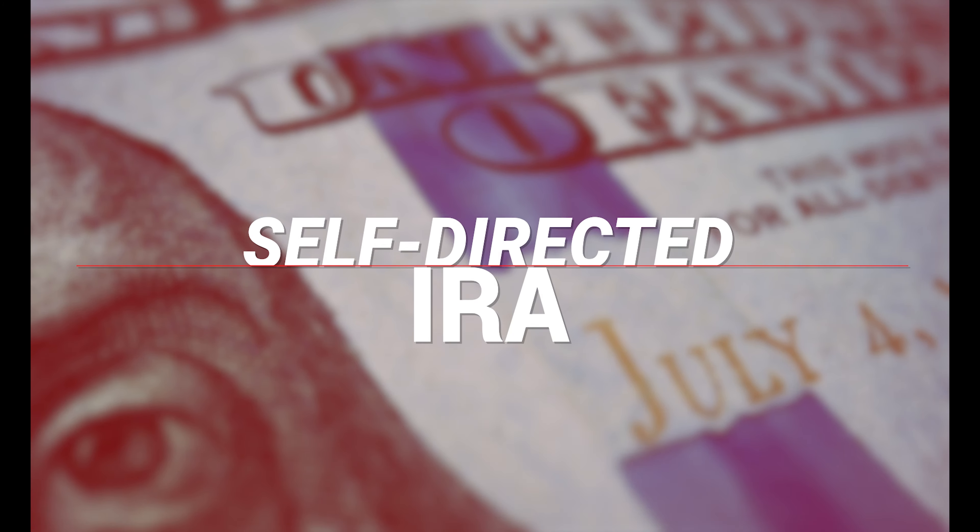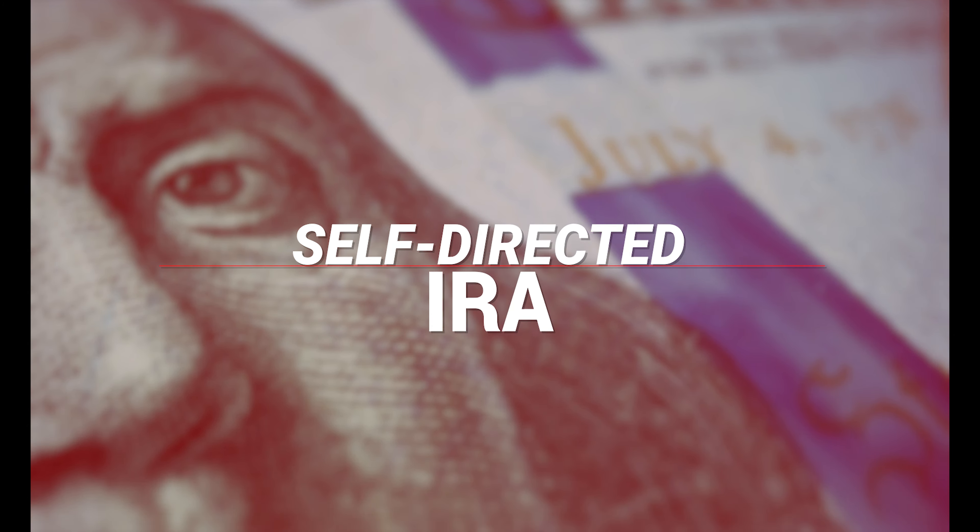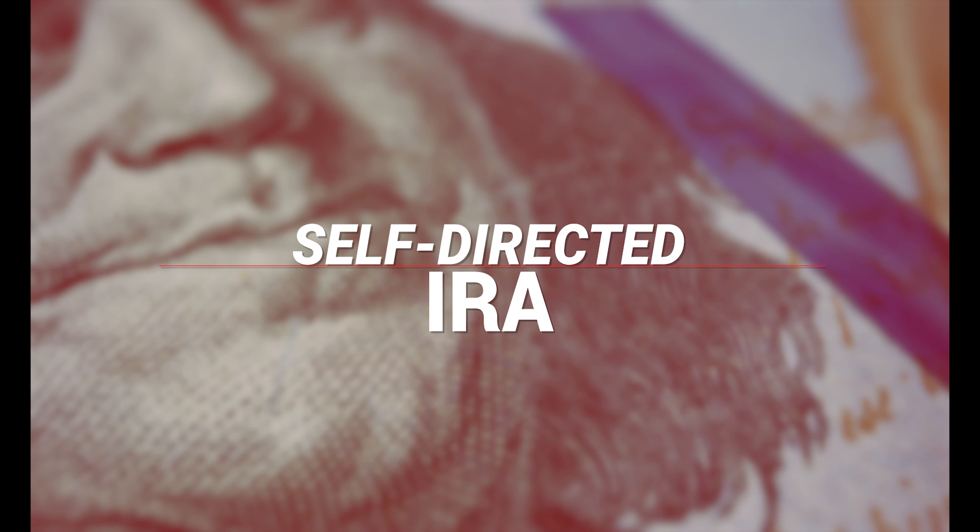A self-directed IRA gives you control over your retirement by using that money to invest in real estate. While we're on the topic of retirement accounts, consider the Roth IRA or other retirement accounts that you might have. All of those can be rolled over into a self-directed IRA account, or SDIRA.